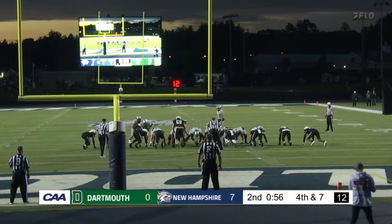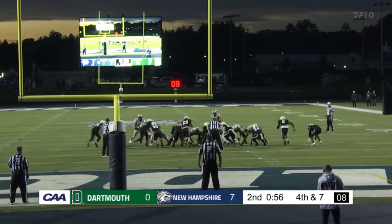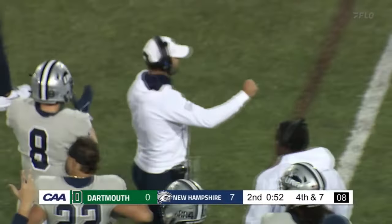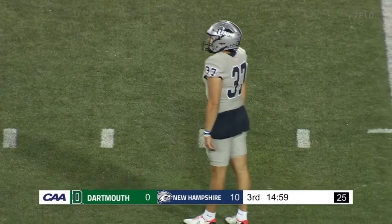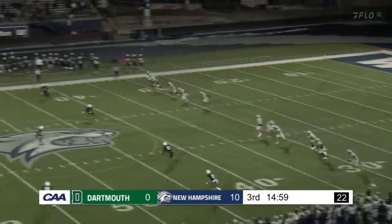32-yard field goal attempt? With the wind. And it's back — one for two on the season. And Mazes knocked it through. That is good. This is a hard thing for kickers — trying to locate the kick, especially into the wind.